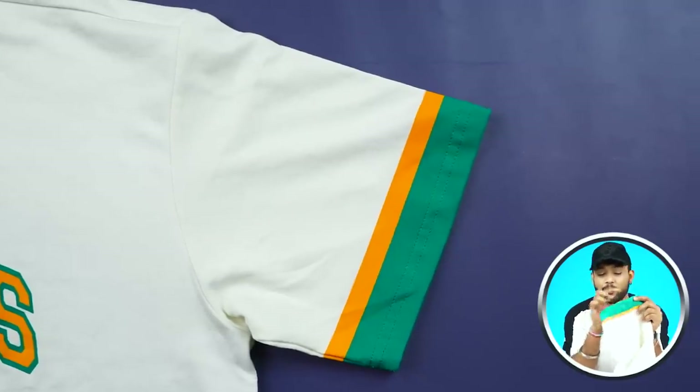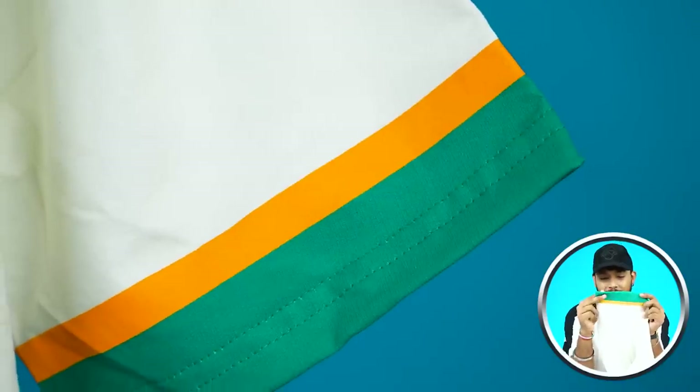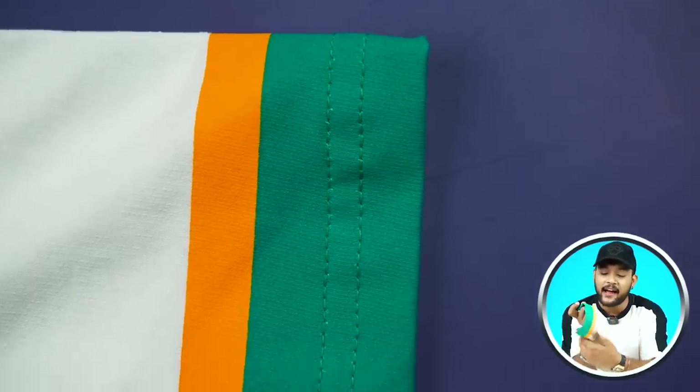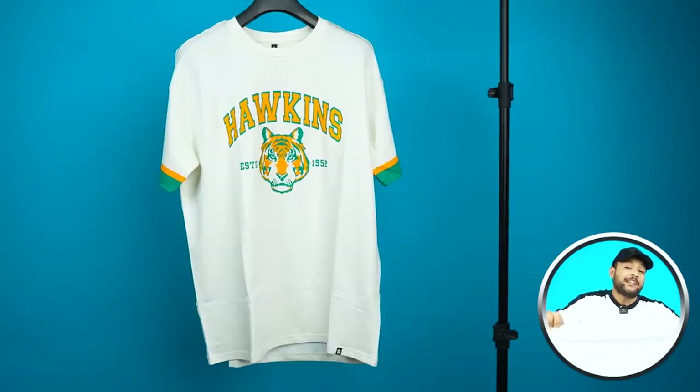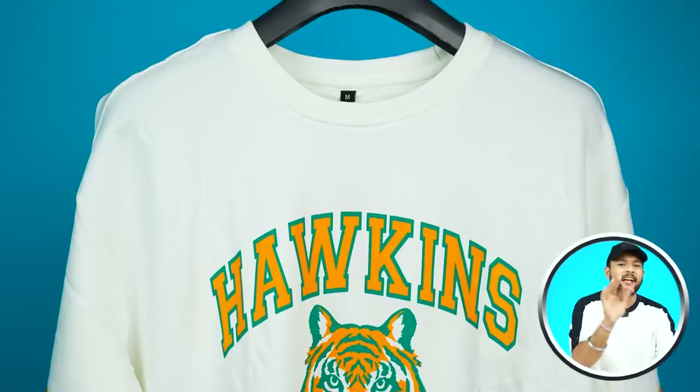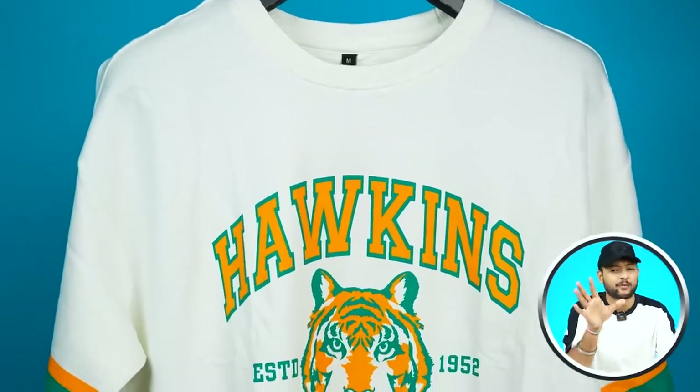On the sleeve, you will also see the same color strips — one green and one orange — and there is a small patch attached. This design has been printed and is quite detailed. The Soul Store patch will be found below. The t-shirts are around 200 to 210 GSM. Compared to earlier Soul Store t-shirts I've reviewed, the quality has come down a little, but it is still good.